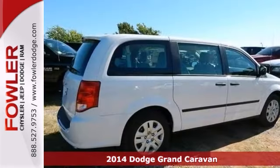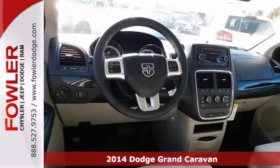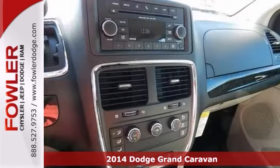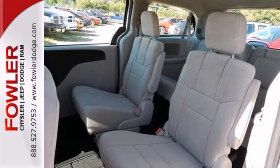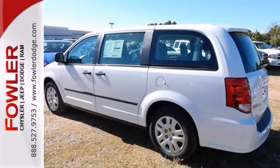How would you like riding home in this great-looking 2014 Dodge Grand Caravan at a price like this? Don't let the drumming of road noise wear you down. Bask in the quiet comfort of its cabin. It offers steering wheel controls, tinted glass, and an audio input jack.